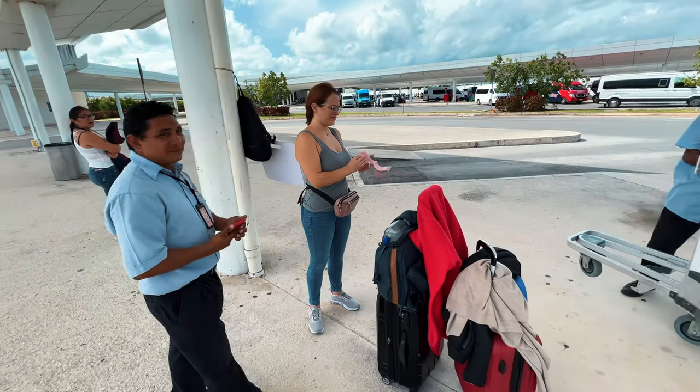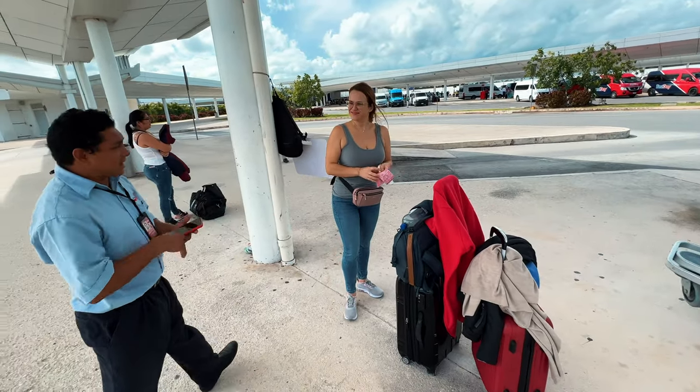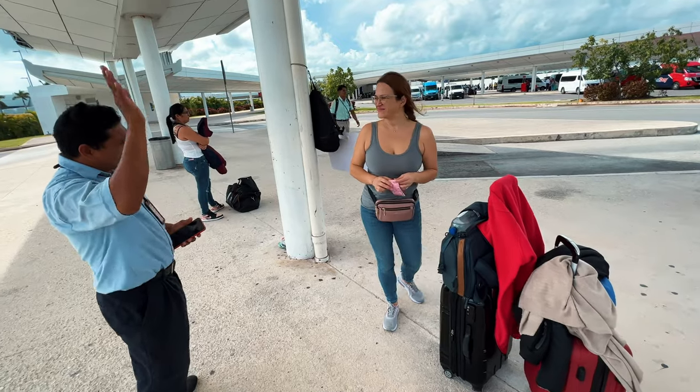It is only about a minute walk to the bus stop. And if you are not sure where to go, once you have this pink ticket in your hand, people will automatically point you to the bus stop even if you are not asking them.